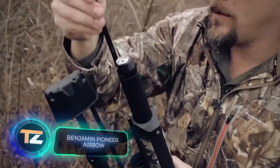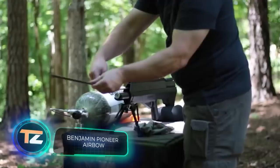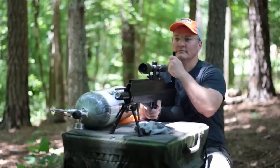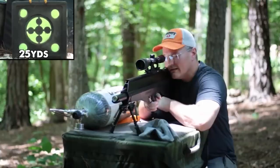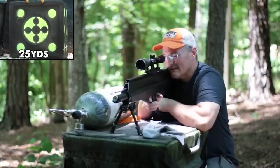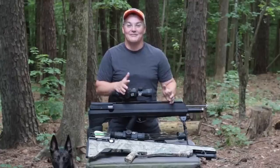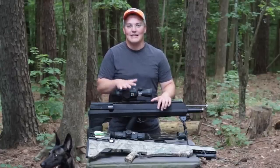Is this an air bow or a pneumatic crossbow? There are differing opinions, but the manufacturer is confident they have created a new type of weapon, and you can witness its pioneering version on the screen. This innovative system is patented and offers a fresh approach to big game hunting at a cost of $1,000.